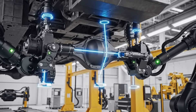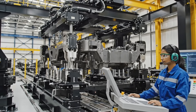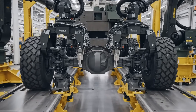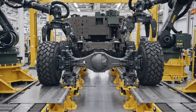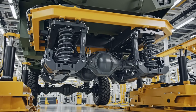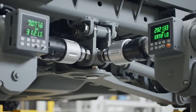Front axle torque sequence commencing. All fasteners to spec. Check. Frame locked. Alignment check — normal. Proceed to axle installation. Torque lock sequence confirmed. Component linkage certified.